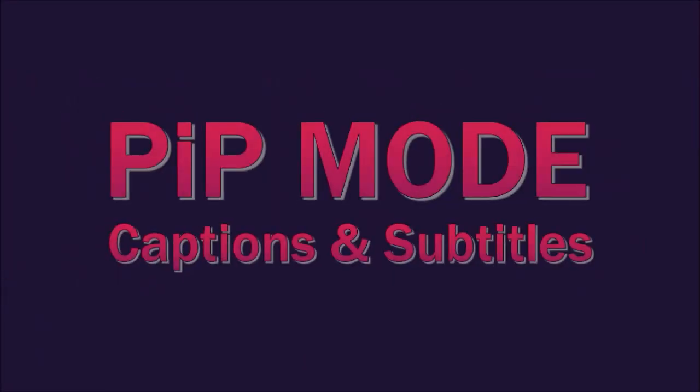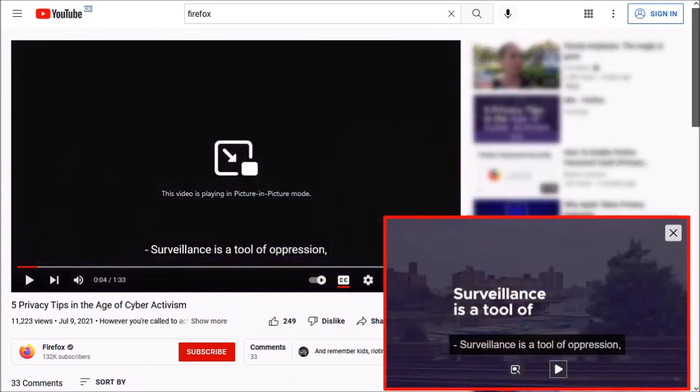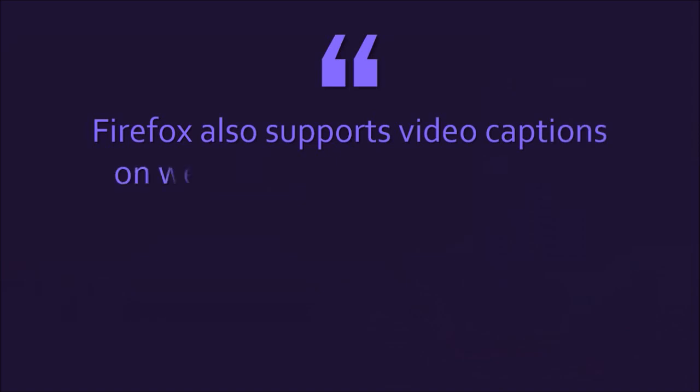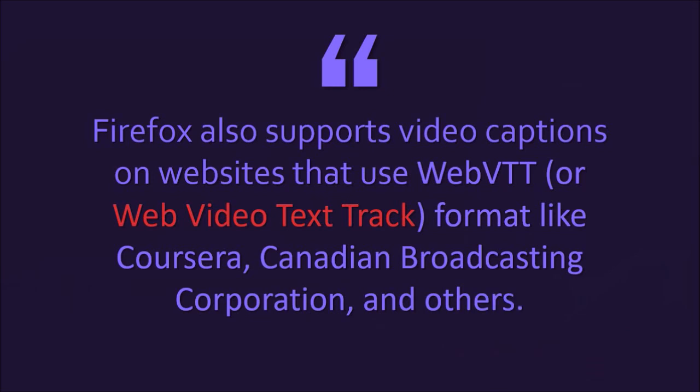First up, an improvement in PIP or picture-in-picture mode. Firefox now supports displaying captions and subtitles on YouTube, Prime Video, and Netflix videos. I'm currently on YouTube with this video open and closed captions turned on. If I use the PIP button and undock the video, you can see that the captions are displaying — a useful feature. Firefox will also support video captions with websites using WebVTT or Web Video Text Track format, like Coursera, CBC, and others.